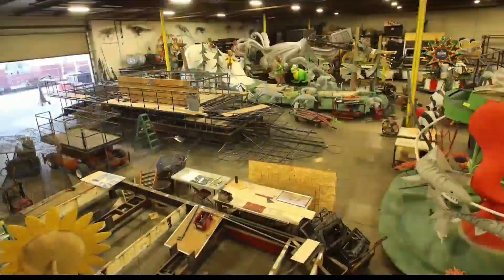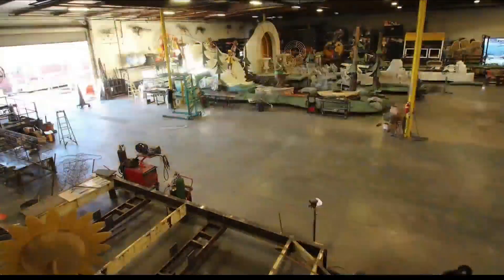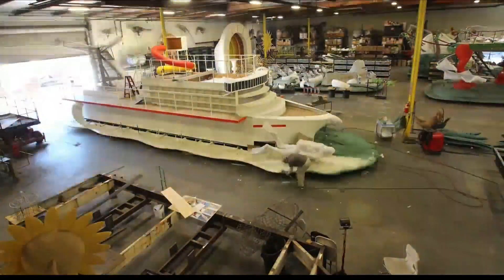It's the 130th year anniversary, so it just shows that the Rose Parade is a wonderful thing, and there's a lot of dedication that goes into it.